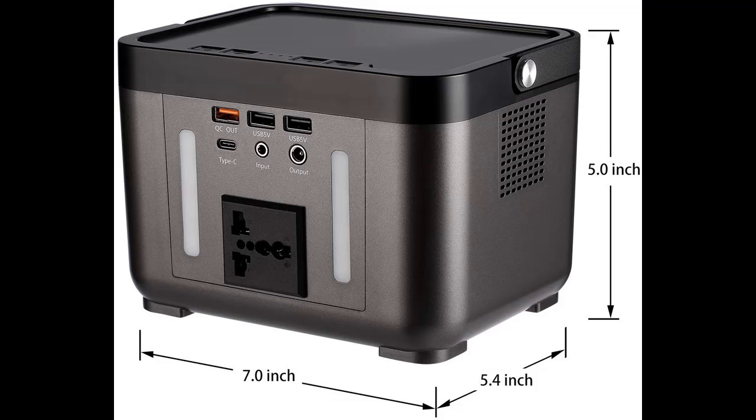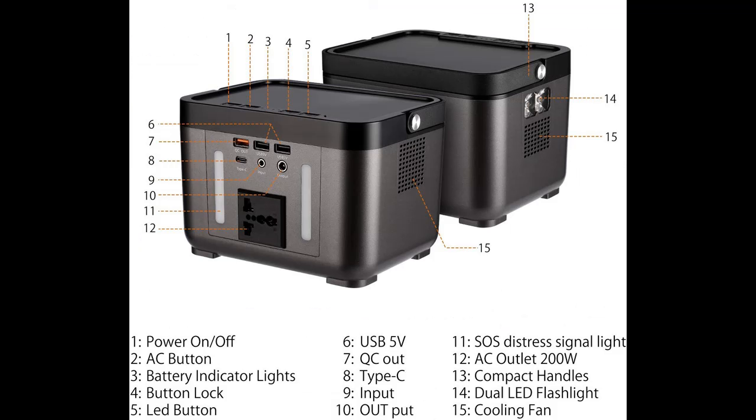15A max total. It can charge everything from smartphones, tablets and laptops to cameras, CPAP and drones. It can also power other devices less than 200W.